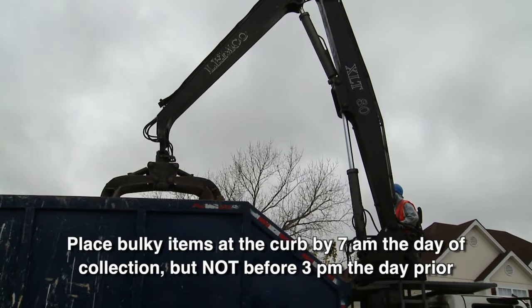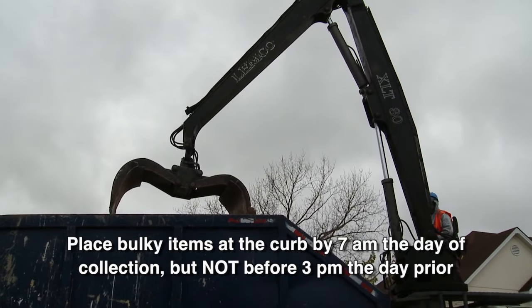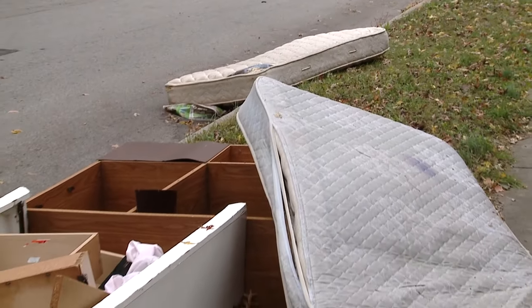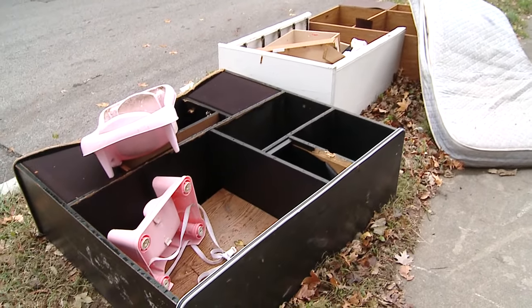Do not place items curbside prior to 3 p.m. the day before the scheduled appointment — doing so can get you a ticket. Placing trash or bulky items in front of your own house before your trash day is an improper sit-out, which is a violation of our ordinance.